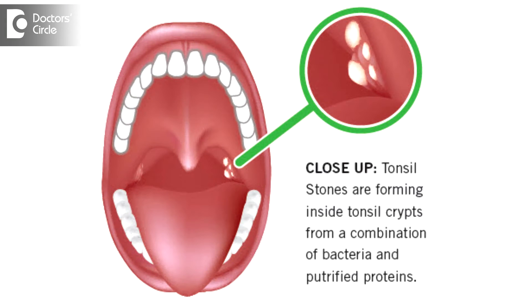These stones develop whenever the tonsil crypts, or the holes, are big in size. They get colonized by bacteria — microorganisms — and the by-products of these bacteria, along with food secretions, collect over a period of time and form concretions, which are then called tonsillolith or tonsil stones.